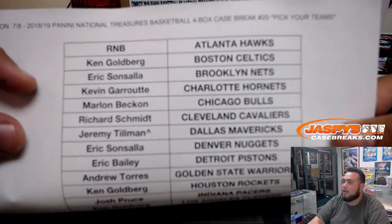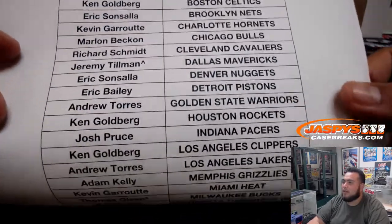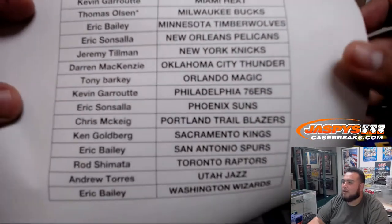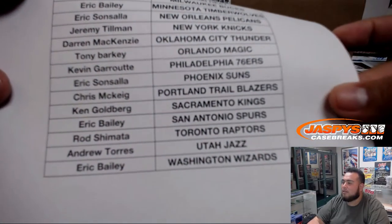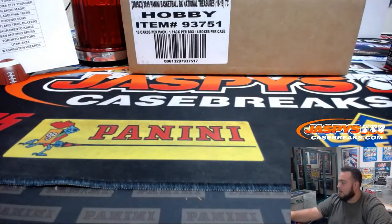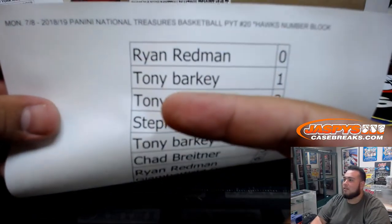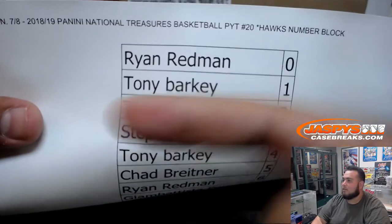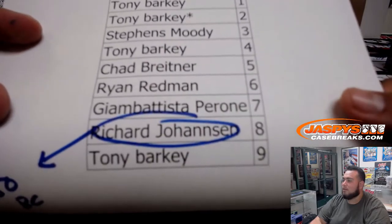That'll just work for only Hawks hits that come out of here. Thomas gets the Bucks for last ball mojo — that was the last team sold straight up. Eric Bailey down to the Washington Wizards. And here is the random number block for the Hawks. Tony Barkley last moment with two, and Tony Barkley with nine.